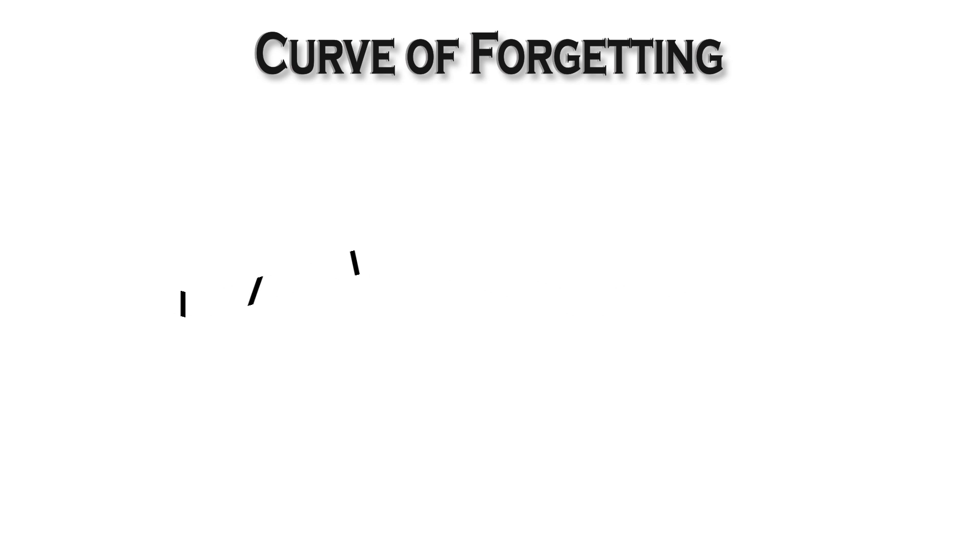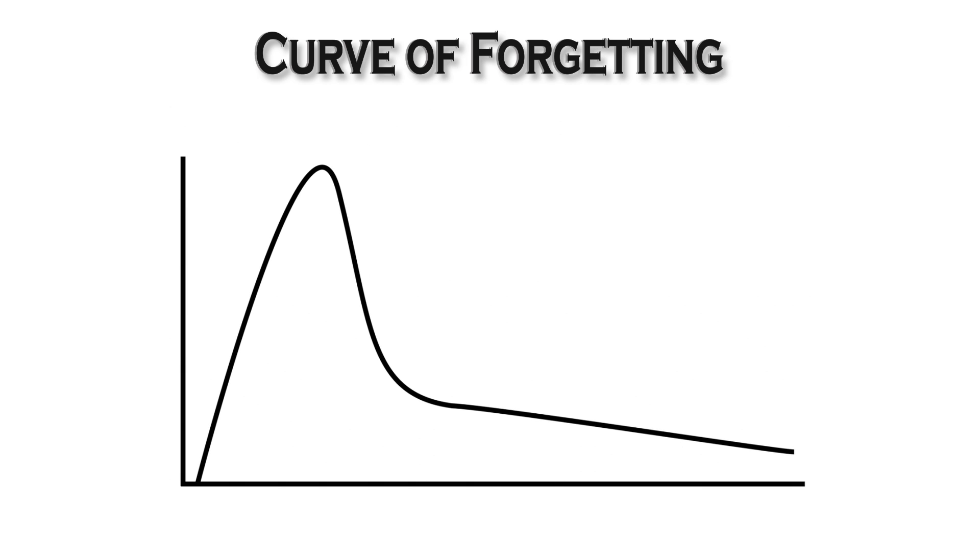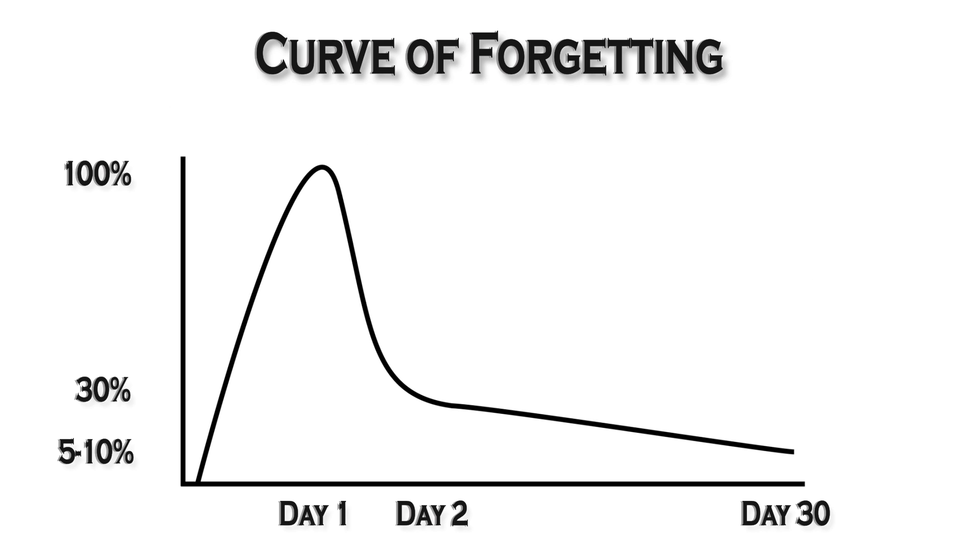Memory and how we forget should also be kept in mind when creating a schedule. The curve of forgetting shows us how we remember information as time passes. Notice that on day one of learning something, you remember 100% of the material you learned, but by day two it drops off dramatically to about 30%. By day 30, which is one month later, without any review, you will only remember about 5 to 10% of what you learned.